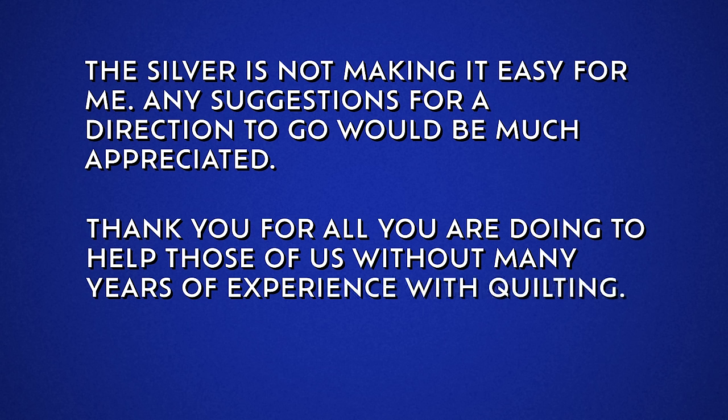'Any suggestions for a direction to go would be much appreciated. Thank you for all you are doing to help those of us without many years of experience with quilting. Sincerely, Mimi.' Well, Mimi, I think we have something really wonderful and really dramatic to share with you today.